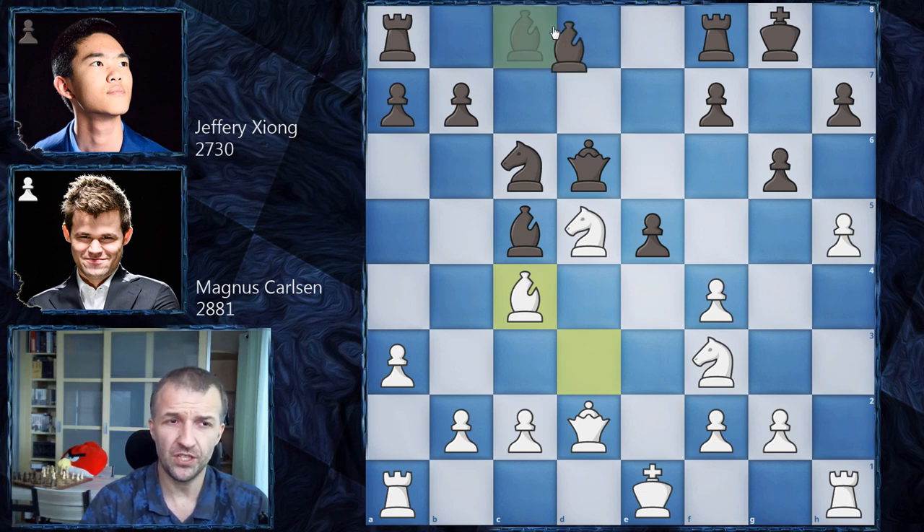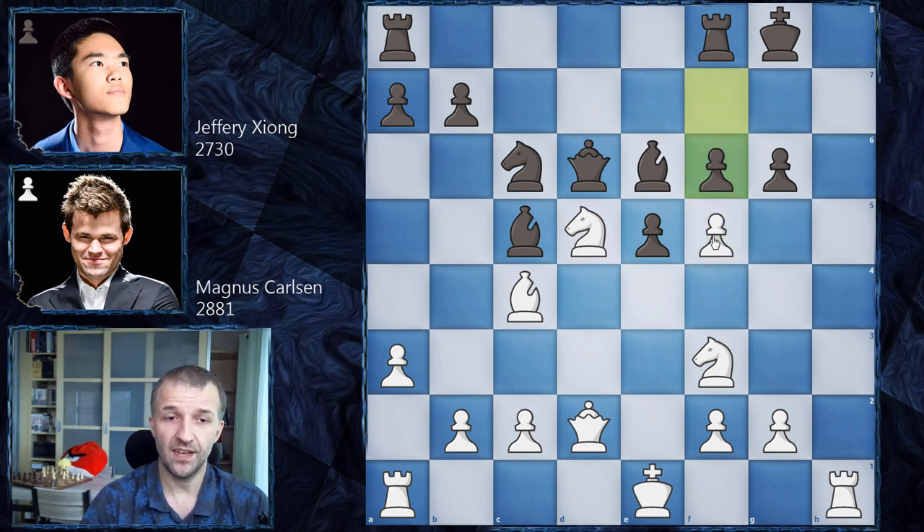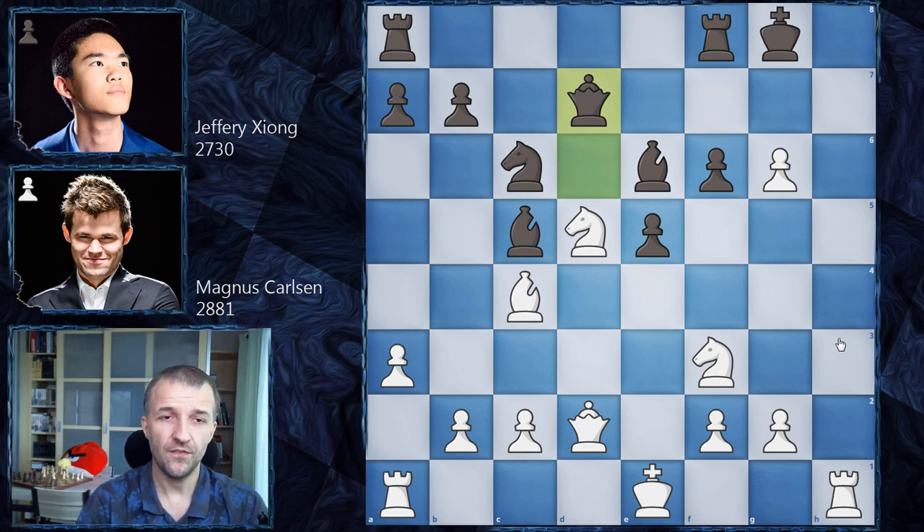The best move in the position, not played by Jeffrey Xiong, was bishop on e6 — attacking this dangerous knight, developing the bishop, connecting the rooks. It looks like a pretty good move. However, look how dangerous the attack can be: h takes on g6, and if black decides h takes on g6, then f5 with attack on this bishop, but also queen h6 with mating ideas is coming. You cannot just move the bishop. Feel free to pause this video and find the winning forced mating idea for white.